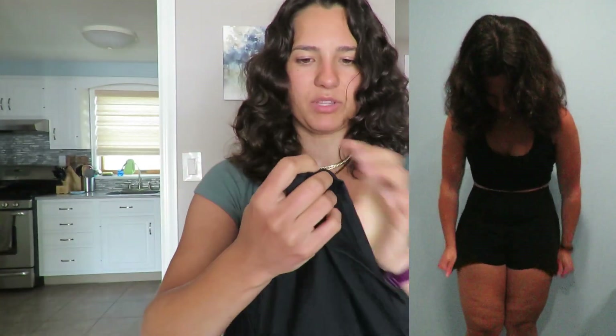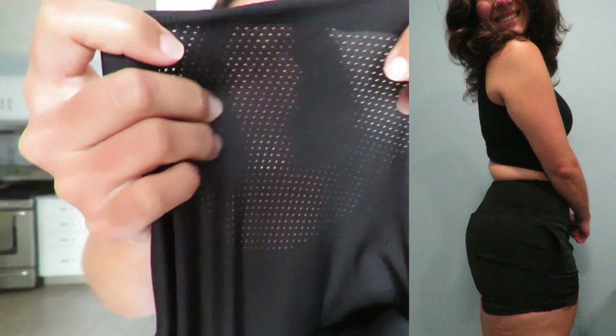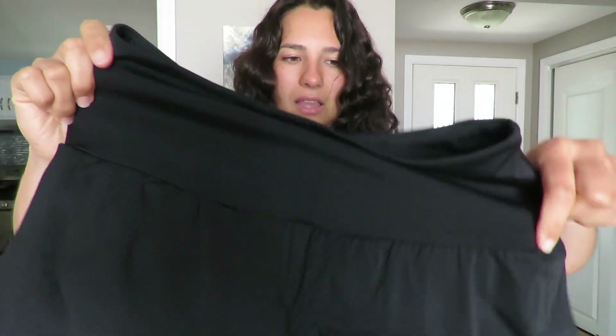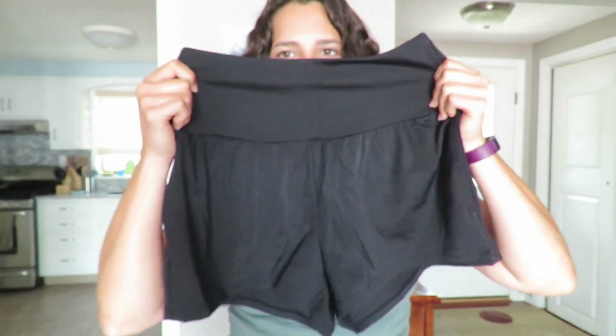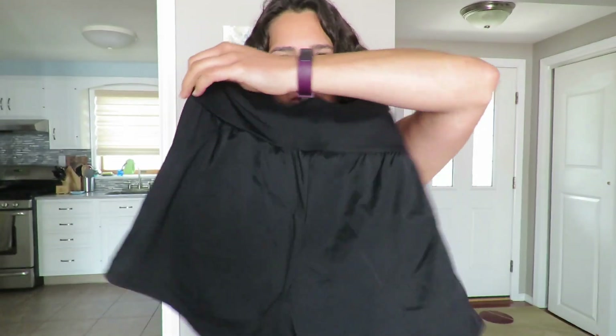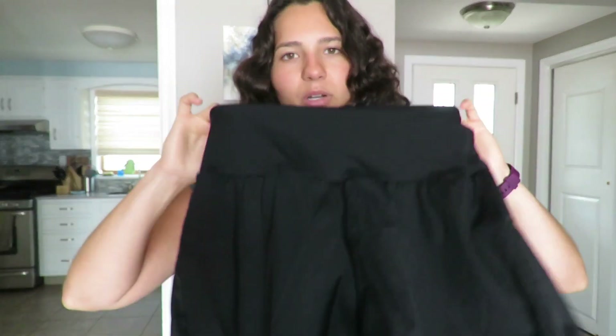And the last pair of shorts I got is just this double-layer pair of black shorts, which have built-in spandex, but the spandex have like holes in them — it's almost like bathing suit mesh if I had to compare it to anything. I do almost wish that I got these in a size up just so that they would be a little bit more flowy because, again, thick thighs. But other than that, I love them. I think they're so cute and comfortable. These do have pockets, which is a plus, but they are a bit on the shorter side. I think these are the perfect fabric for summer.